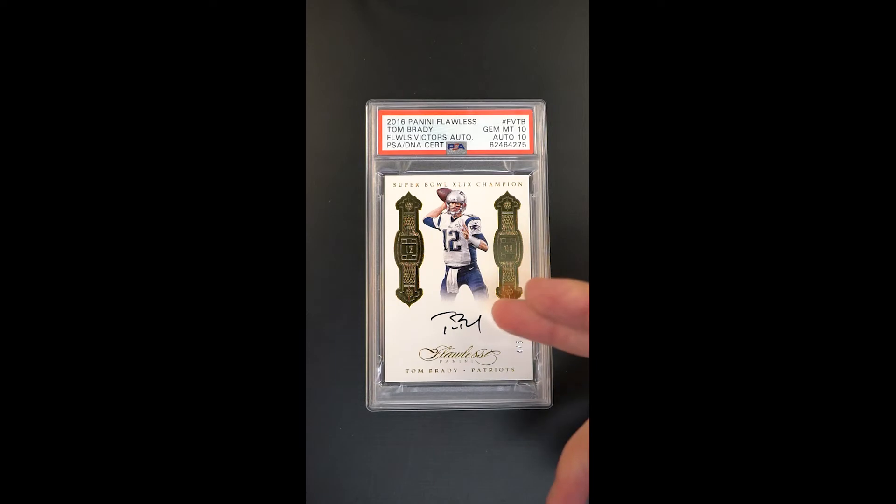They only made five of these, and this one is serial number four of five. And then the technical grade being what it is — what a showpiece. Technical card condition of a 10, autograph also received a 10.